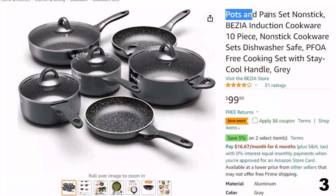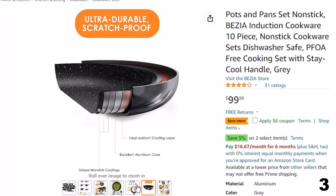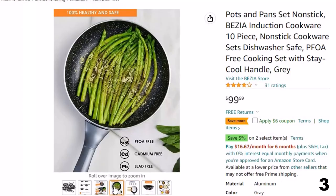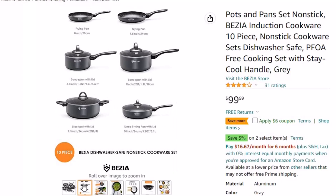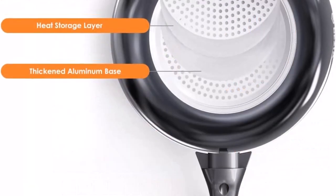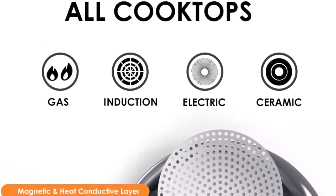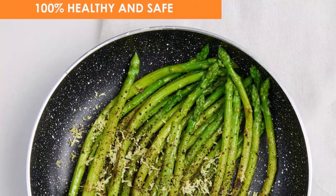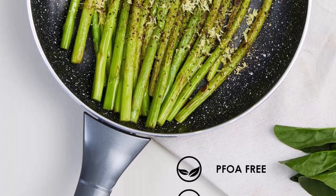Number 3: Bezia Pots and Pans Set Nonstick. Now you can get it at around $100. Features a premium PFOA-free non-stick interior with a three-layer Whitford coating that eliminates the need for extra oil or butter, for healthy cooking and convenience. Delivers 3x better non-stick release for easy cleanup and long-lasting performance. What's in the box: 8-inch and 9.5-inch frying pans, 10-inch 3.2-quart deep sauté pan with lid, 1.5-quart and 2-quart saucepans with lids, and 4.2-quart stockpot with lid. Simmer, brown, fry, boil, or braise with the Bezia 10-piece pan set. Made from durable aluminum alloy core that conducts heat rapidly throughout the pans for superior consistent cooking results.